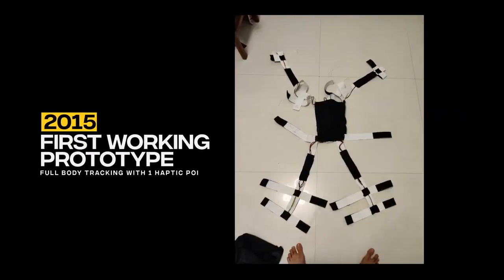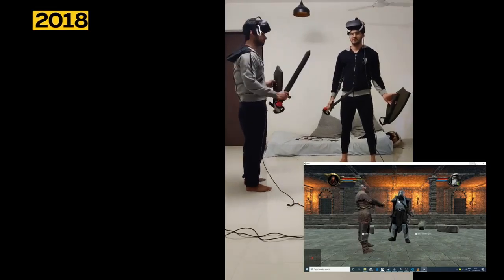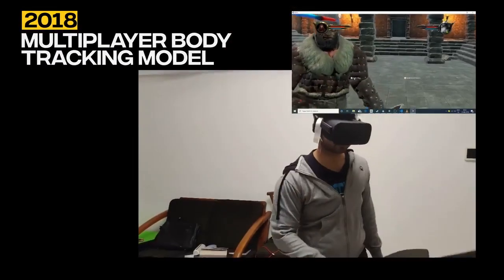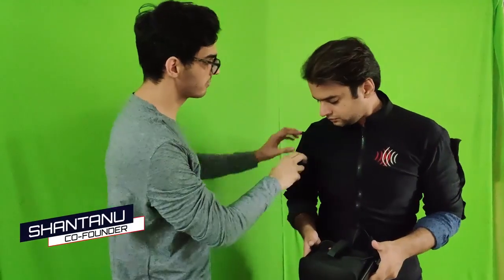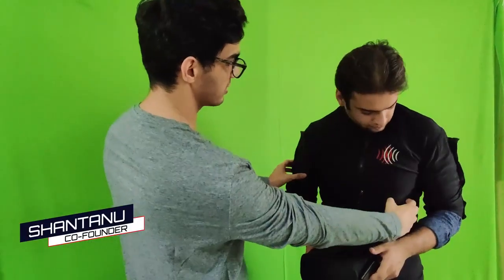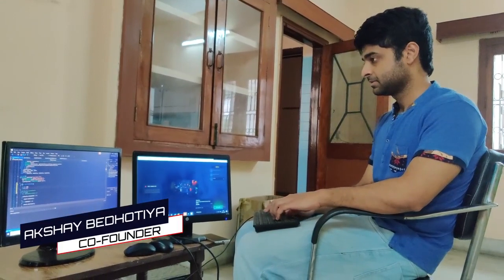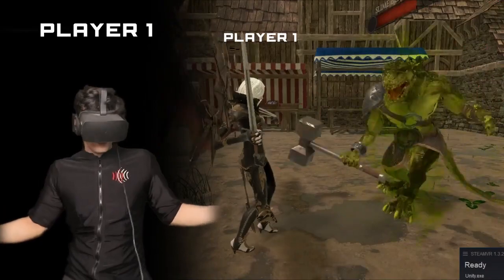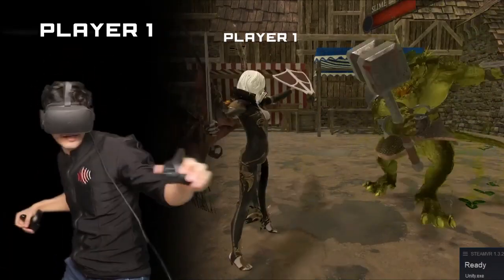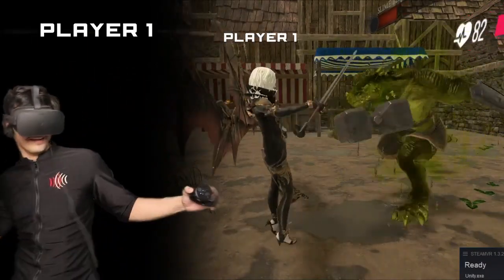We have done over four years of research on full-body tracking methods, like image sensing, IR sensing, IMU sensors, and on multiple haptic delivery systems. So, after numerous trials, failures, and upgrades, the Shockwave team is proud to bring you the most affordable and the most efficient virtual reality suit that will change your VR gaming experience forever. And once you take the Shockwave experience, there is no going back to a suitless VR.